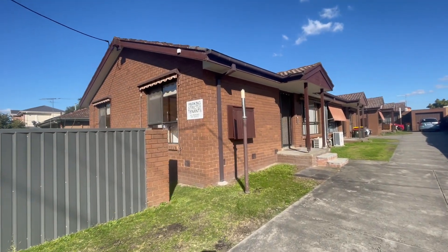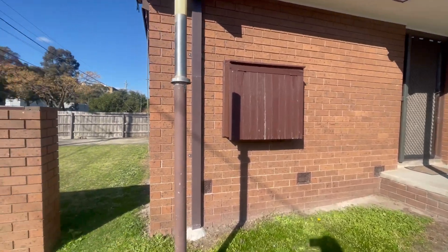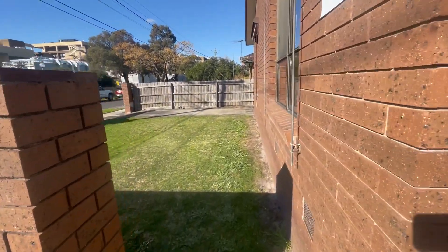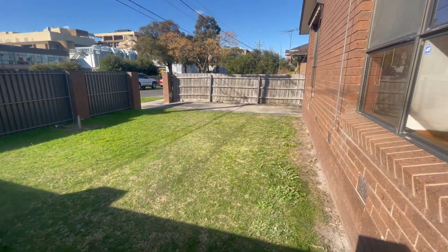We're here at 14 Wright Street in Clayton, a two bedroom unit. You also have the separate driveway and lawn that you will need to mow.